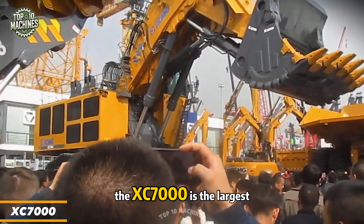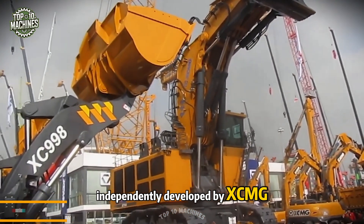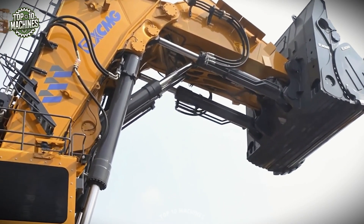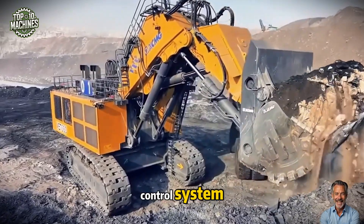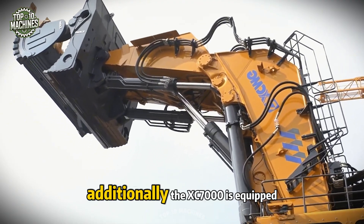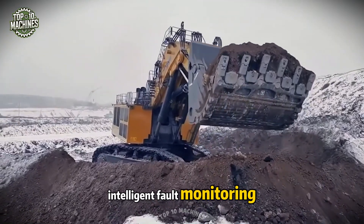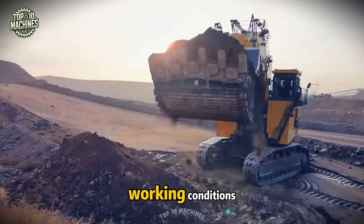The XC 7000 is the largest tonnage mining excavator ever independently developed by XCMG, designed specifically for large-scale mining operations. Its highly efficient and dependable control system is powered by a dual unit control system, ensuring the synchronized operation of both power units for optimal performance. Additionally, the XC 7000 is equipped with advanced intelligent fault monitoring and self-diagnosis systems, allowing real-time tracking of the machine's working conditions.